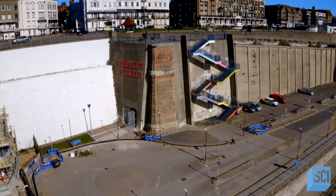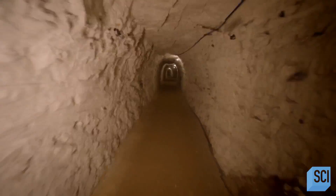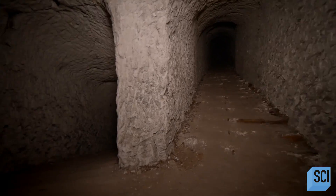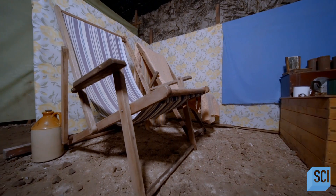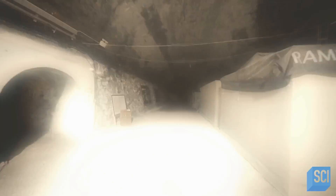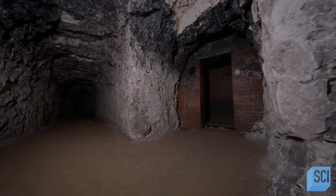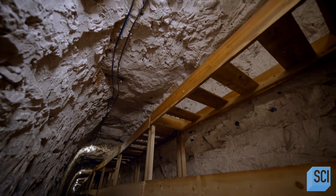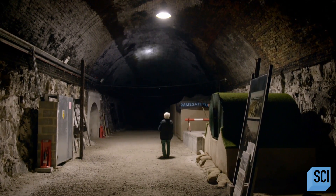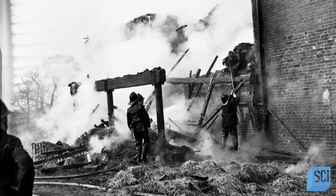Buried beneath the seaside town of Ramsgate, England, lies a hidden network of over three and a half miles of tunnels. Although people flock here to enjoy the sun, it was once a vulnerable wartime target. The safety it provided underground made an indelible mark on history. The tunnels were known to Hitler, but they couldn't be destroyed. This unlikely civilian bomb shelter became a permanent refuge after a devastating attack known as the murder raid.